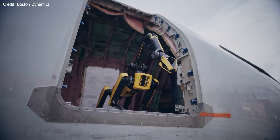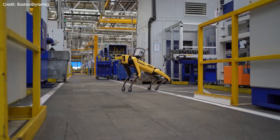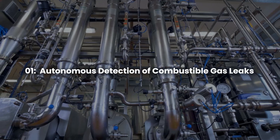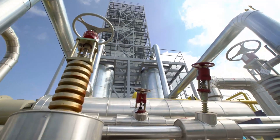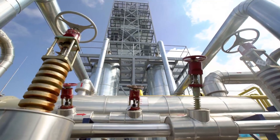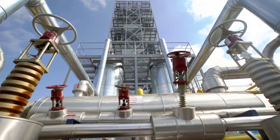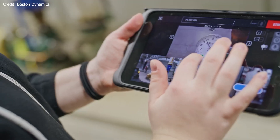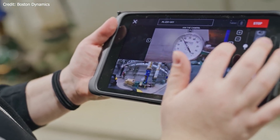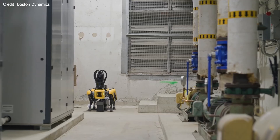Let's dive into the first mind-blowing feature of Spot, the agile quadruped robot from Boston Dynamics. Number 1: Autonomous detection of combustible gas leaks. Safety is crucial in industries like oil and gas, and Spot is here to revolutionize the way inspections are conducted. Imagine a robot that can autonomously detect gas leaks during its routine maintenance rounds, significantly improving plant safety. Well, Spot does just that.